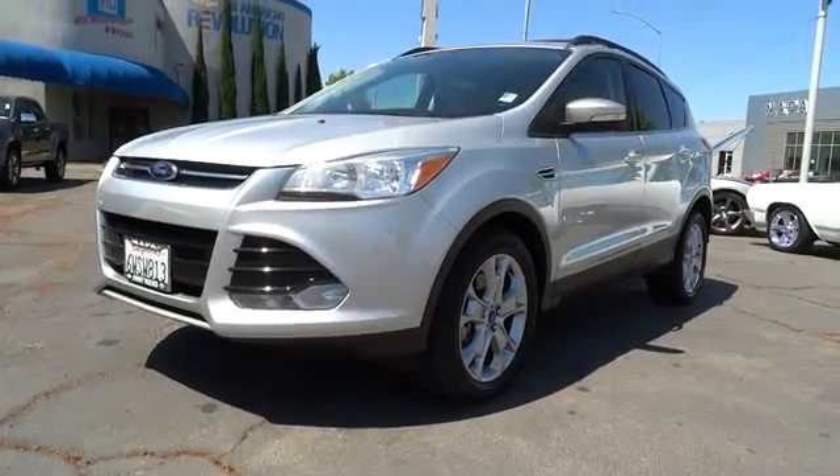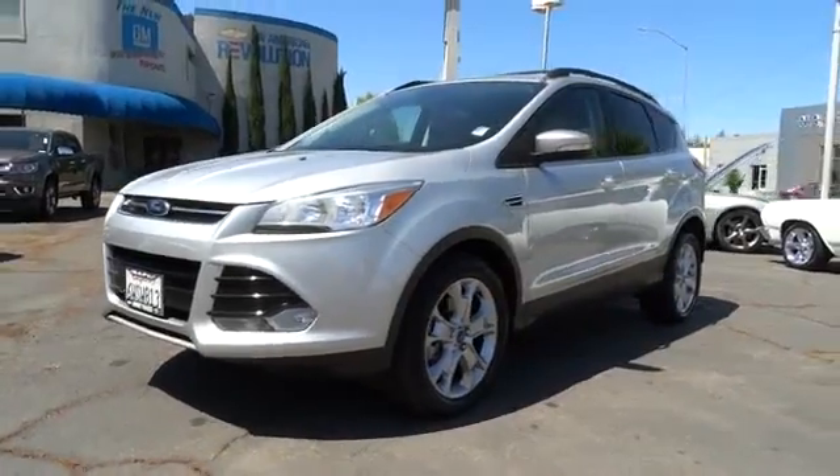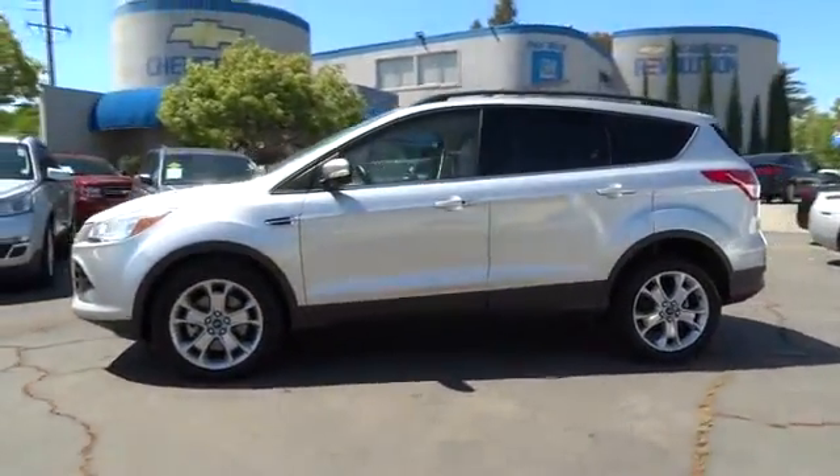The 2013 Escape. Gas engines flex, tow, sip, and go with Ford Escape, and is priced below $20,000.